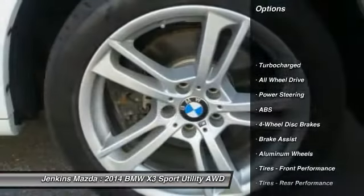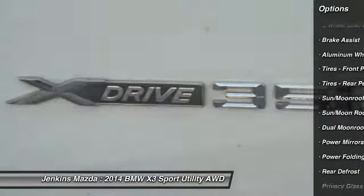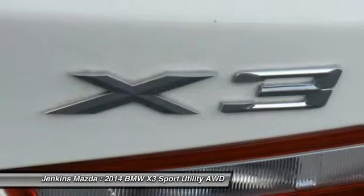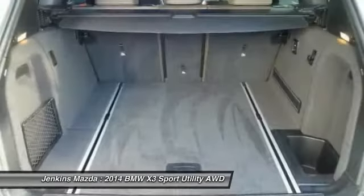Traction control, keyless entry, power passenger seat, power lift gate, all-wheel drive, anti-lock braking system, steering wheel audio controls, stability control, leather-wrapped steering wheel, moonroof.